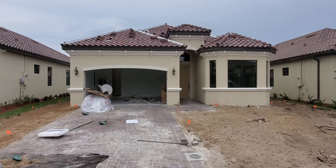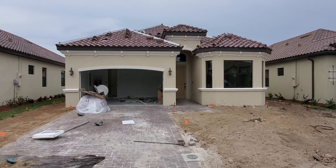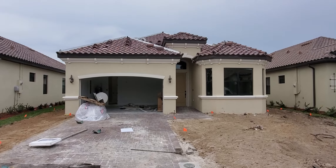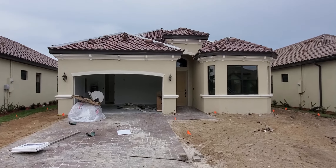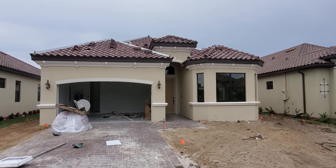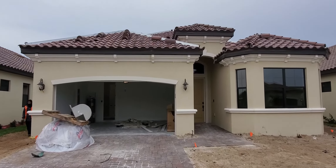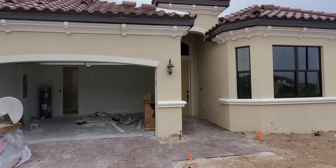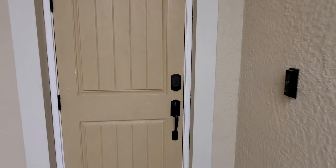Hey guys, Roberto Lee here with Pinnacle Property at Bonita National, taking a look at one of the inventory homes available for closing coming up shortly. This is the Angelina floor plan. It's a three bedroom, two bath home just under 2,060 square feet. It comes with a two car garage, high roof, impact windows and doors. This home also offers over $50,000 in incentives off the price point including closing cost assistance.